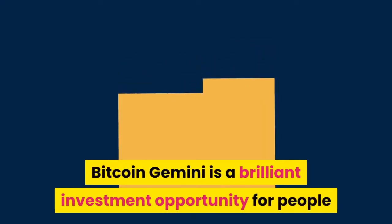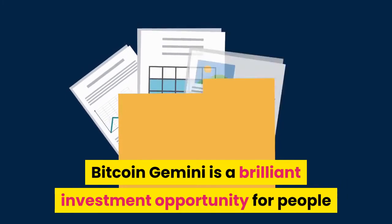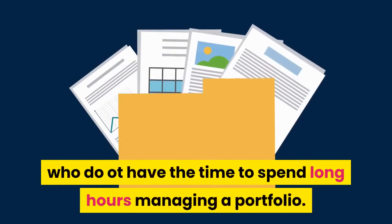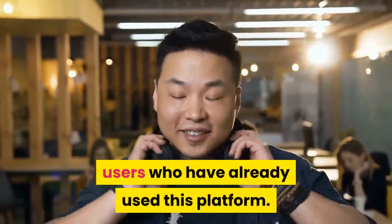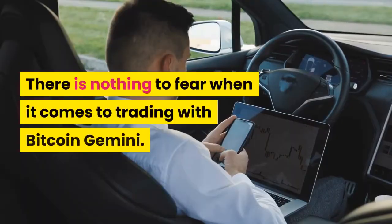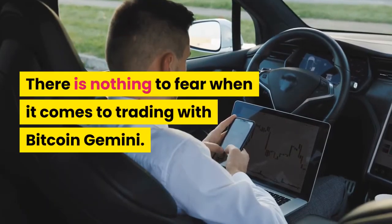Bitcoin Gemini is a brilliant investment opportunity for people who do not have the time to spend long hours managing a portfolio. There are many great testimonials from users who have already used this platform. There is nothing to fear when it comes to trading with Bitcoin Gemini.